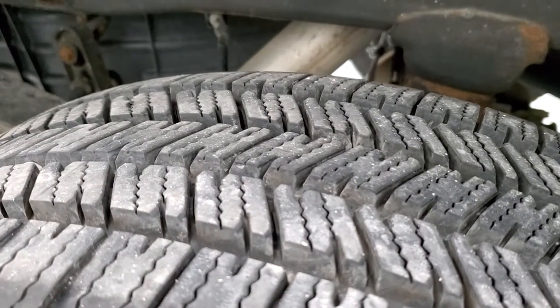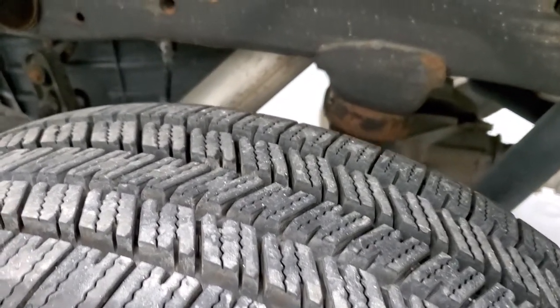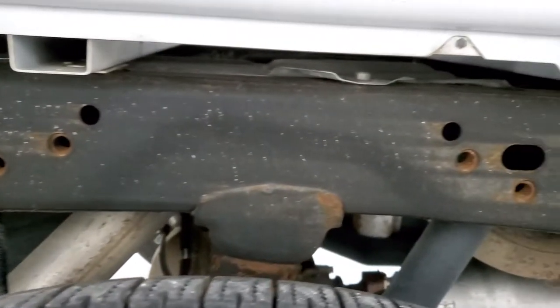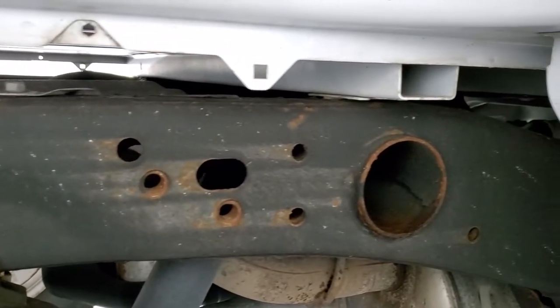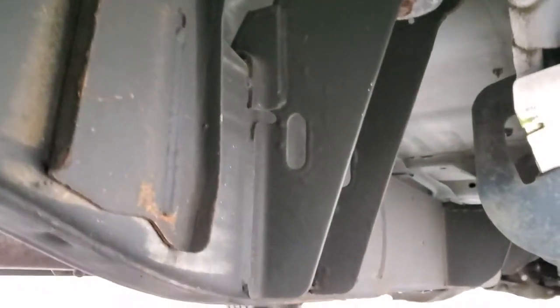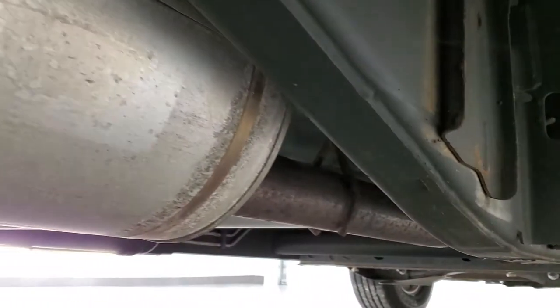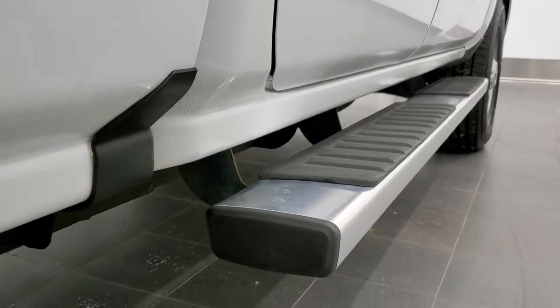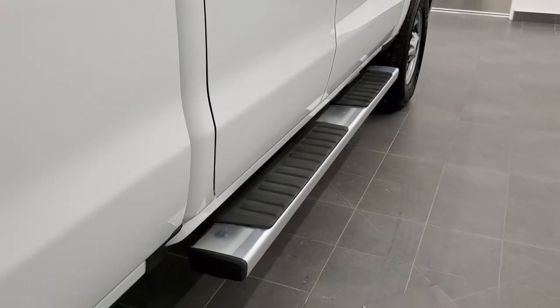Or we can even ship it right to your door, whatever you prefer. Back tires have just as much tread as the front tires and the frame and underbody are in excellent shape. This one came out of Ohio. The box rails are absolutely perfect, no corrosion on them, and the rest of the underbody is in great shape with all the original factory exhaust.